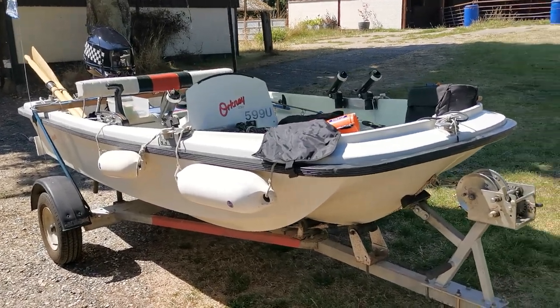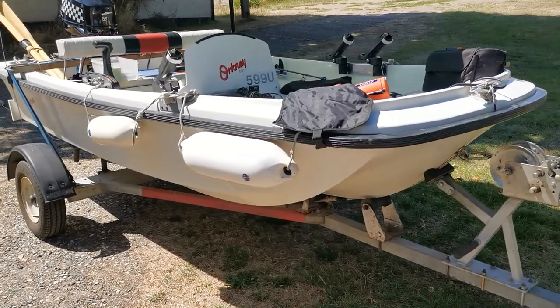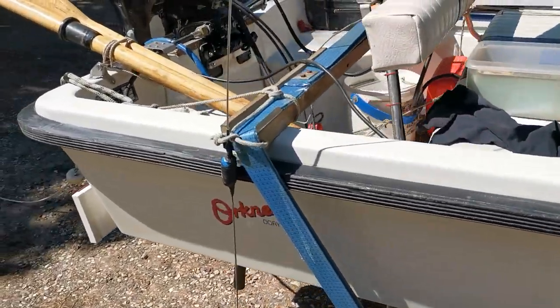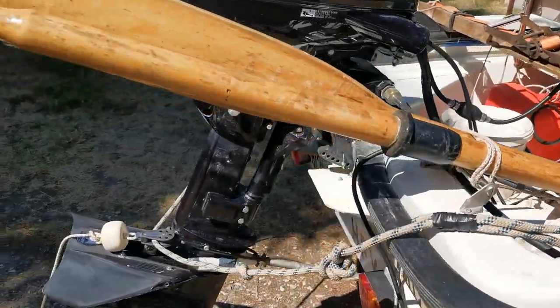Good morning and welcome to Boatshed Norfolk. Today's new listing is this Orkney Dory — it's a 315 model. We're just doing a quick walk-around video of the outside for you, just to give you a flavour of what the boat's all about.